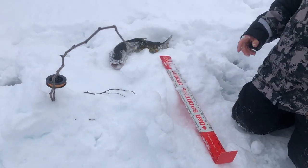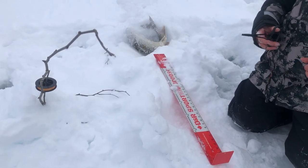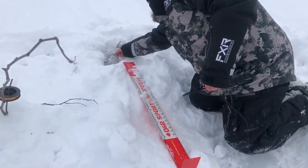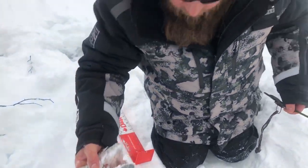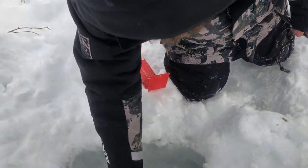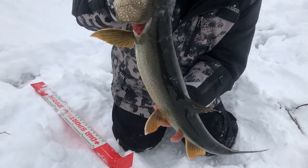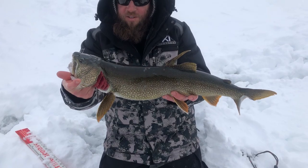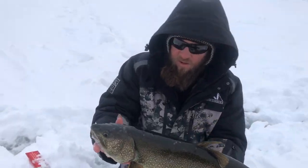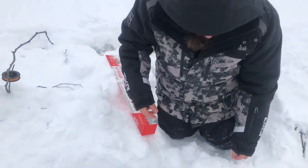Yeah, saving him. That's a nice one. Hold him up — show the people. A big old split in his dorsal. Beautiful fish, good job! That was on a sucker minnow — big old sucker.